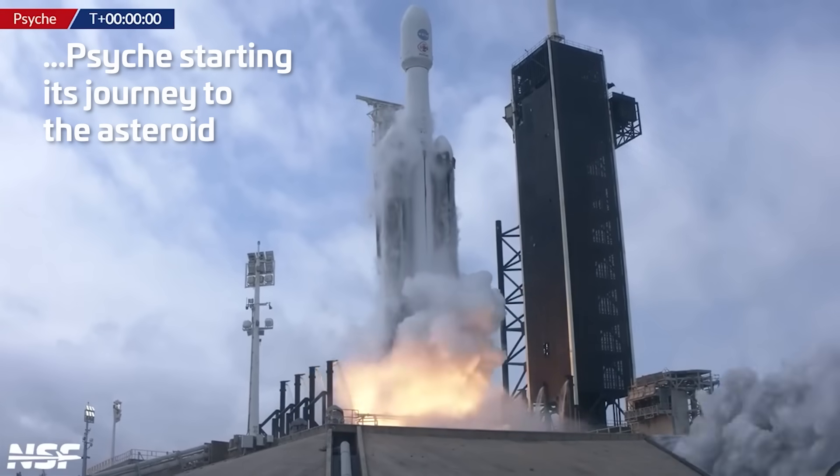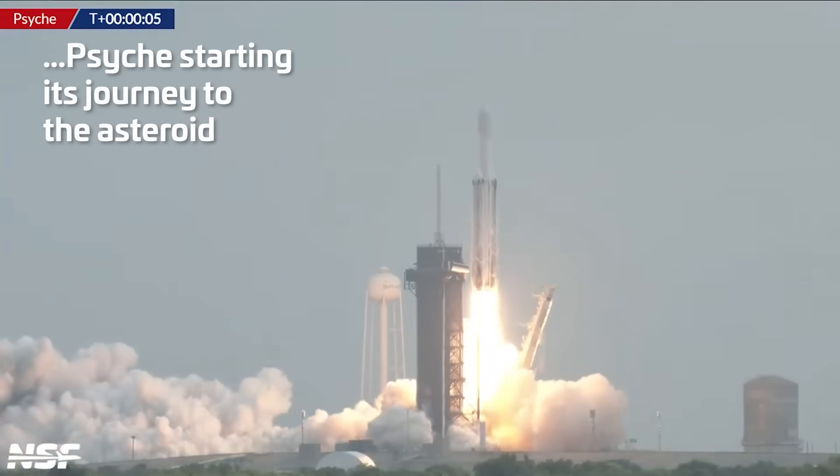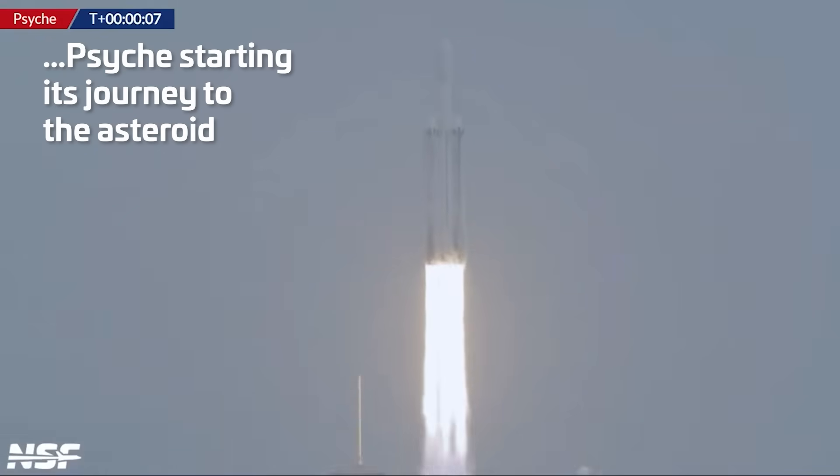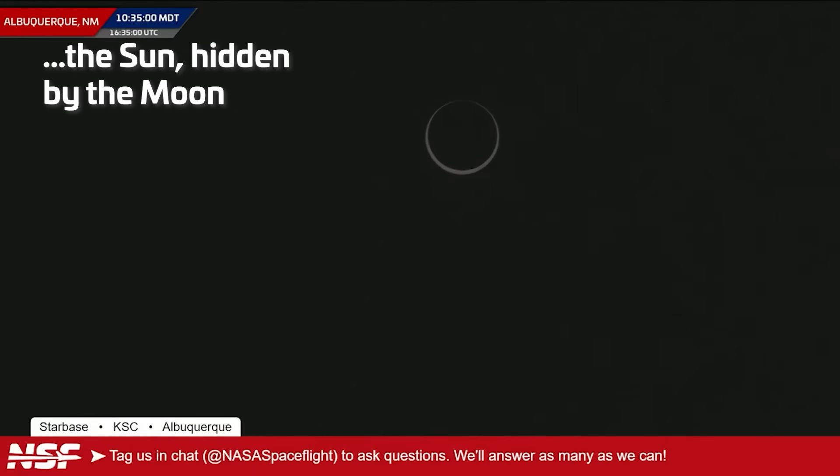3, 2, 1 — we have ignition and liftoff. As advertised, we are right in the path of annularity in Albuquerque, New Mexico. We have full power.